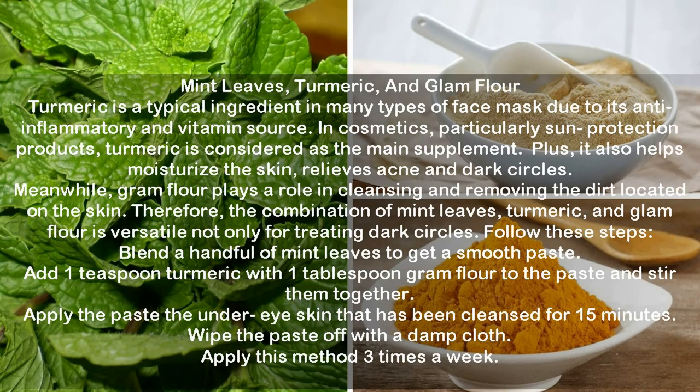Mint leaves, turmeric, and gram flour. Turmeric is a typical ingredient in many types of face mask due to its anti-inflammatory properties and vitamin source. In cosmetics, particularly sun protection products, turmeric is considered a main supplement. It also helps moisturize the skin, relieves acne, and dark circles. Meanwhile, gram flour plays a role in cleansing and removing dirt from the skin. Blend a handful of mint leaves to get a smooth paste. Add 1 teaspoon turmeric and 1 tablespoon gram flour to the paste and stir together. Apply the paste to the under eye skin that has been cleansed for 15 minutes. Wipe the paste off with a damp cloth. Apply this method 3 times a week.